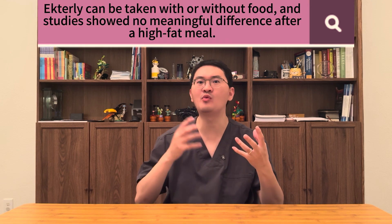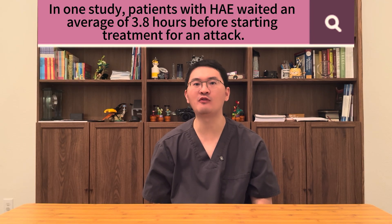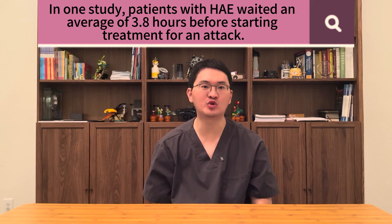Actile can be taken with or without food, and studies show no meaningful difference even after a high-fat meal. The tablets are smooth and film-coated for easy swallowing, and don't require refrigeration, making them convenient to carry and use. The key takeaway: Actile is designed to be taken on demand at the earliest sign of swelling so patients can get ahead of an attack. In studies, patients with HAE wait an average of 3.8 hours before treating an attack, highlighting how important it is to act quickly with an option like Actile.